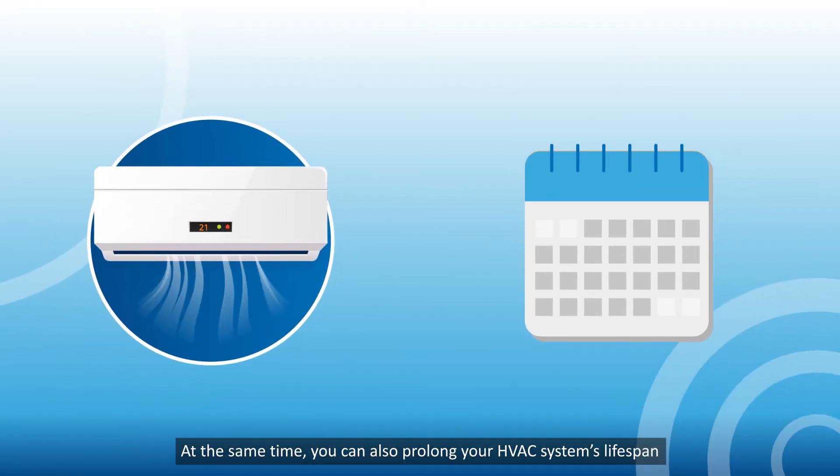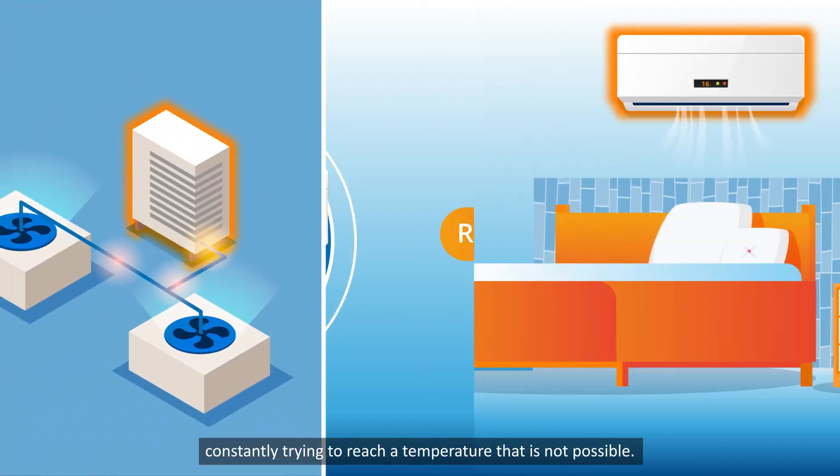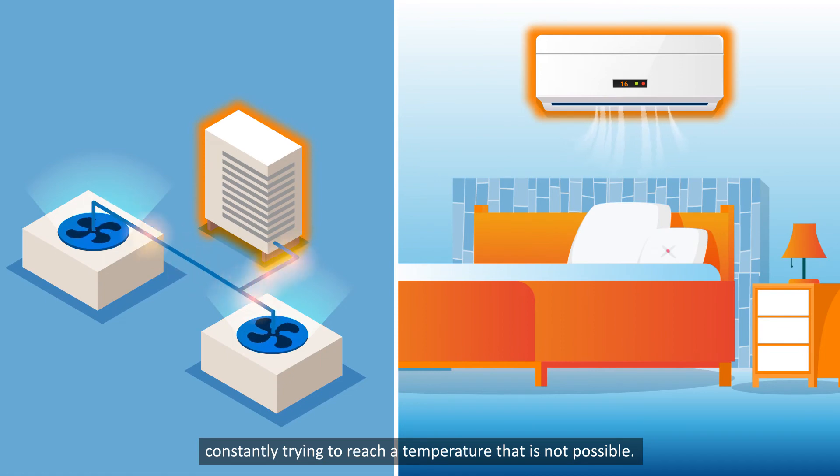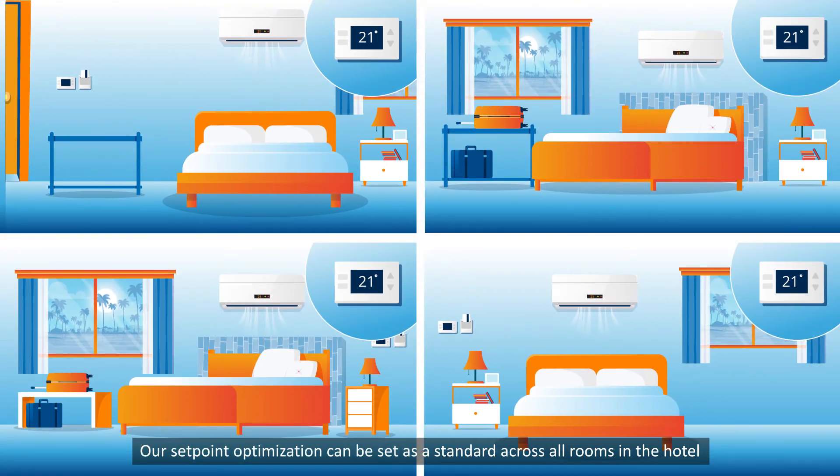At the same time, you can also prolong your HVAC system's lifespan by reducing the wear and tear it experiences from the system constantly trying to reach a temperature that is not possible. Our set point optimization can be set as a standard across all rooms in the hotel, or different set point limitations can be adjusted to individual rooms.